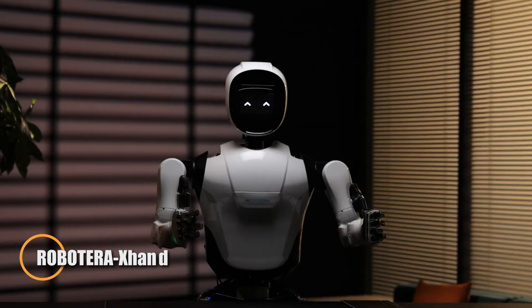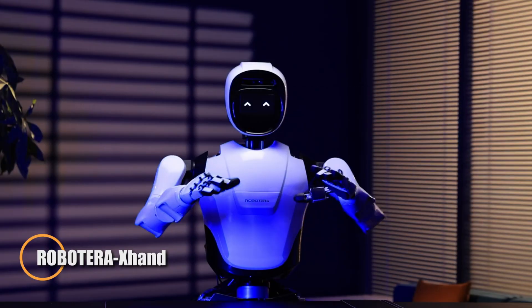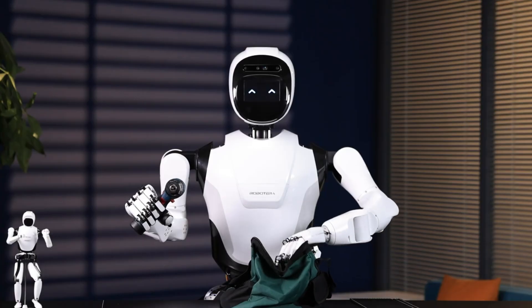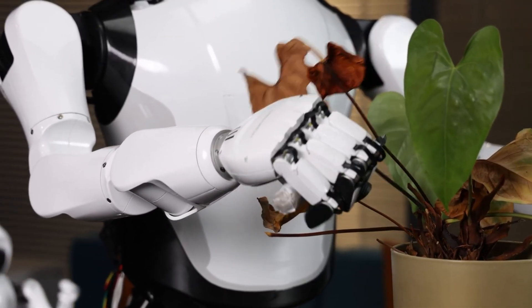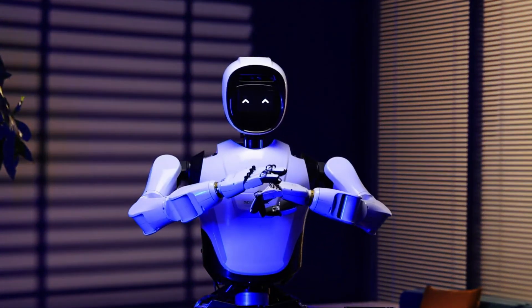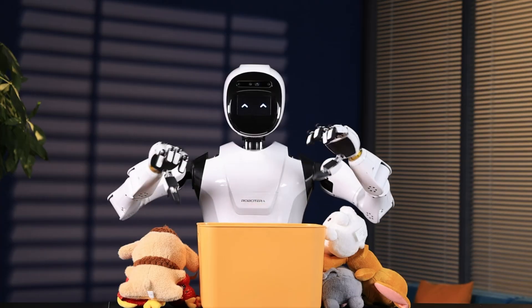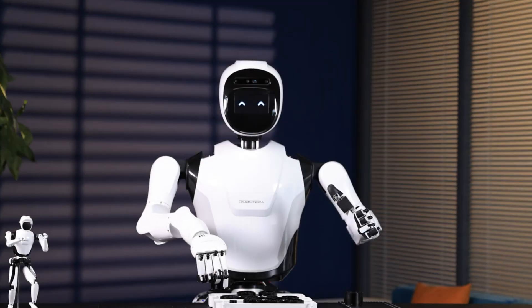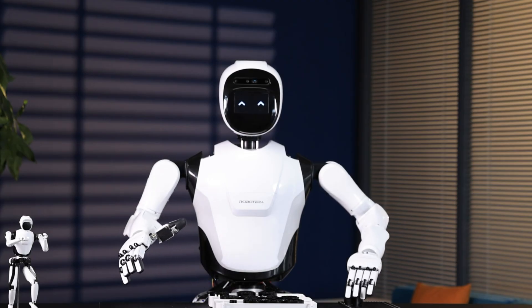Robotera has unveiled its latest innovation in robotic manipulation: the XH1, a high-performance robotic arm designed for precision, strength, and adaptability. Featuring 12 degrees of freedom and advanced tactile sensing surfaces, the XH1 can handle tasks ranging from delicate object handling to lifting loads up to 25 kilograms, making it ideal for industrial, medical, and logistics applications.